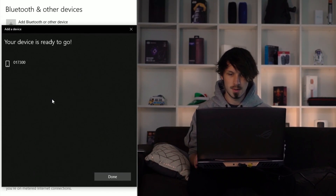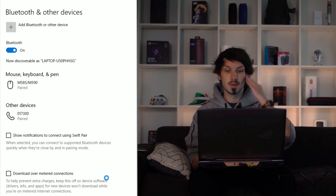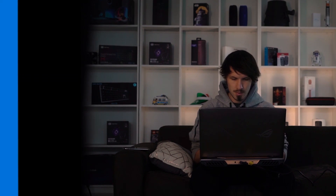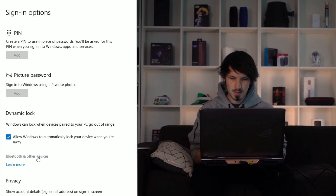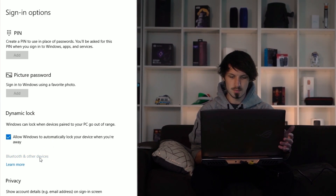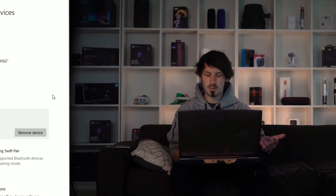Pair. Cool, so our device is all ready to go. So now we just go back to dynamic lock. Allow Windows to automatically lock device when you're away. Cool. So it already knows.